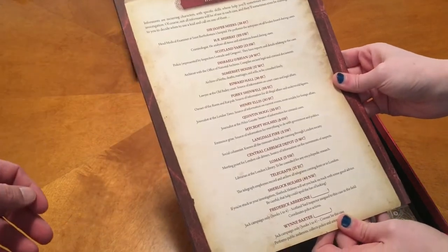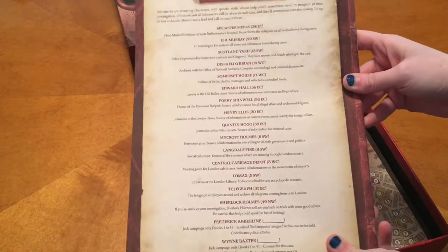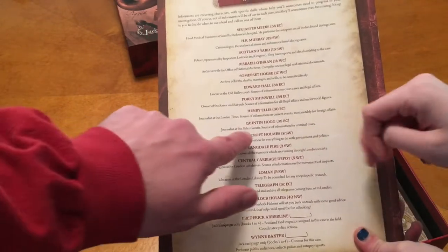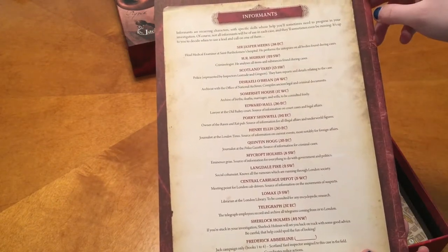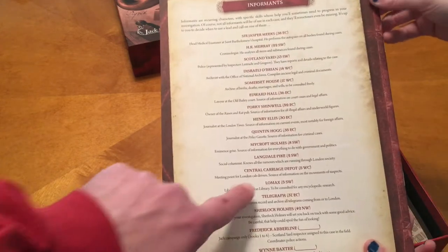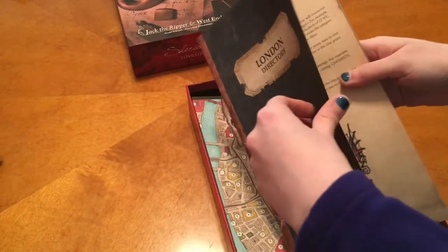Here's the informants section — more information about all the different people. Some of these people are in other games we've played, like Langdale Pike and Mycroft. We all know about Mycroft from Sherlock versus Mycroft. Scotland Yard is in here too. It's cool seeing the different places — Lomax reminds me of a John Wayne movie.